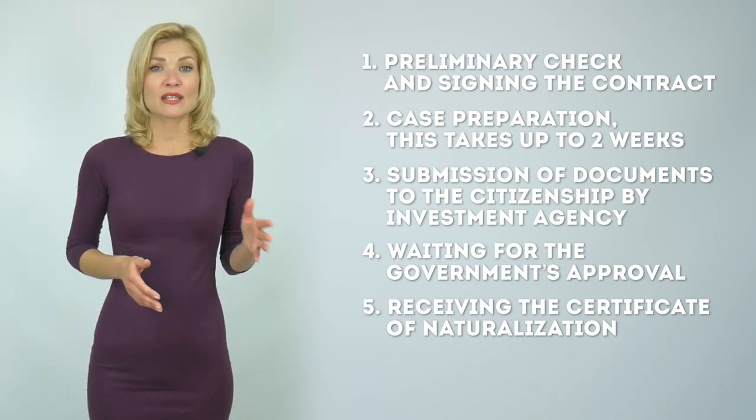The whole process takes three to five months. Learn more by watching the video about a real case of obtaining a second citizenship.